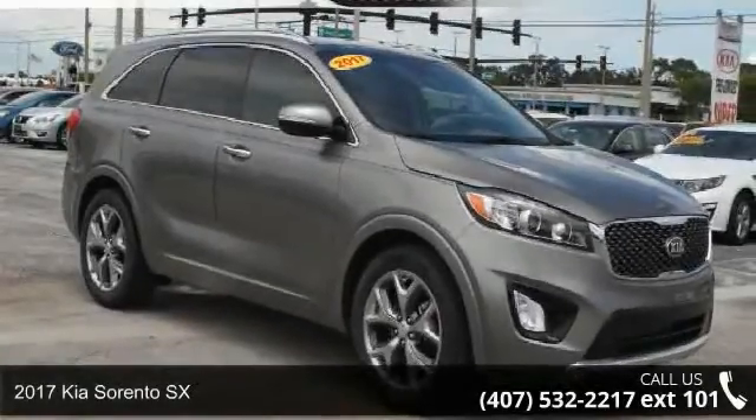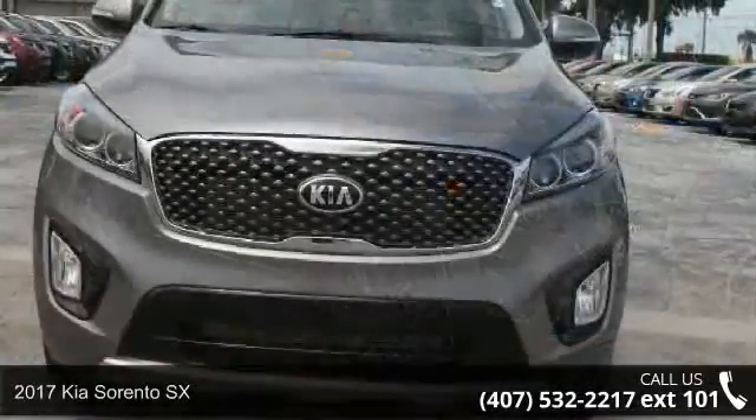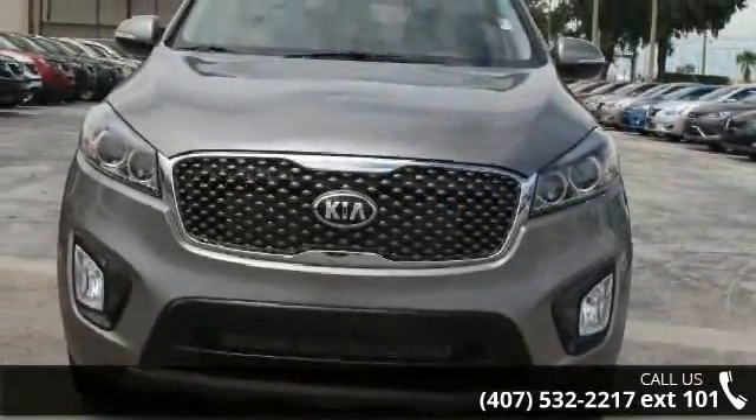Imagine yourself in this 2017 Kia Sorento SX. If you are looking for an automobile with great features, look no further.